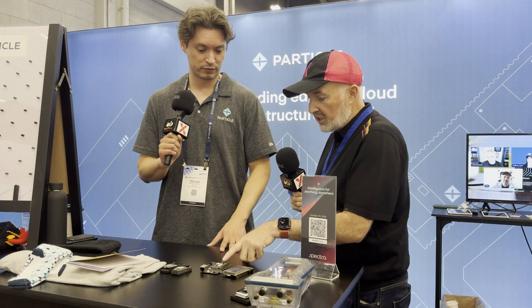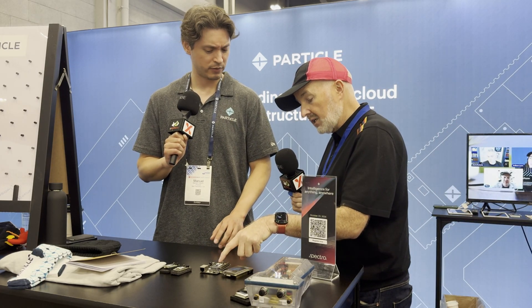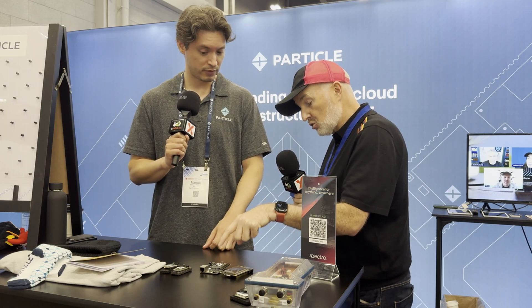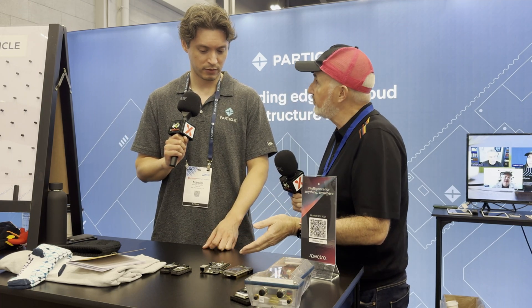You can chop and change these. If you're deploying in Africa or Asia, for those types of situations we have the exact same module so customers can design a single carrier board and just swap them out at that point.